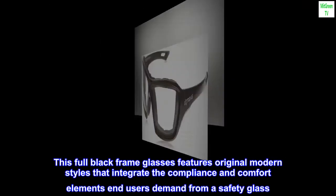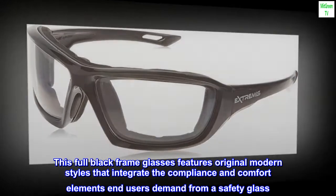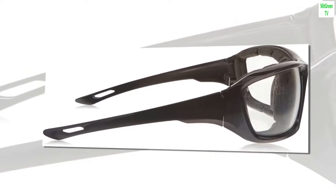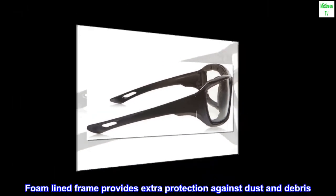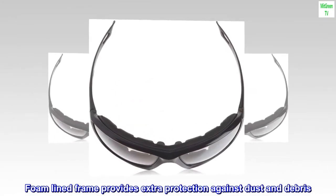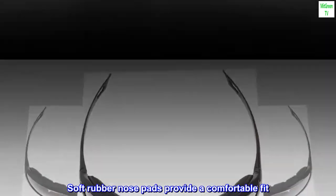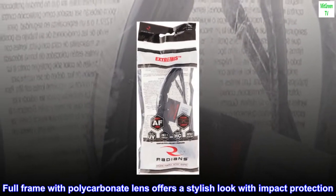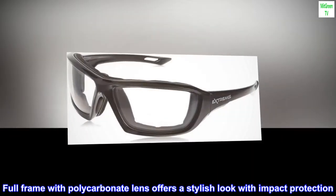This full black frame glasses features original modern styles that integrate the compliance and comfort elements users demand from a safety glass. Foam-lined frame provides extra protection against dust and debris. Soft rubber nose pads provide a comfortable fit. Full frame with polycarbonate lens offers a stylish look with impact protection.